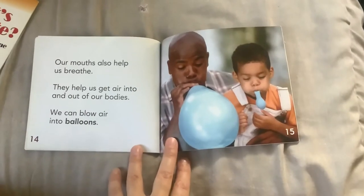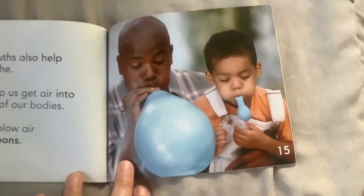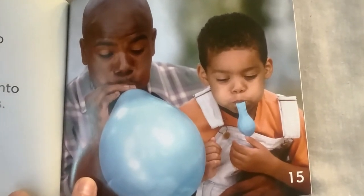Our mouths also help us to breathe. They help us get air into and out of our bodies. We can blow air into balloons.